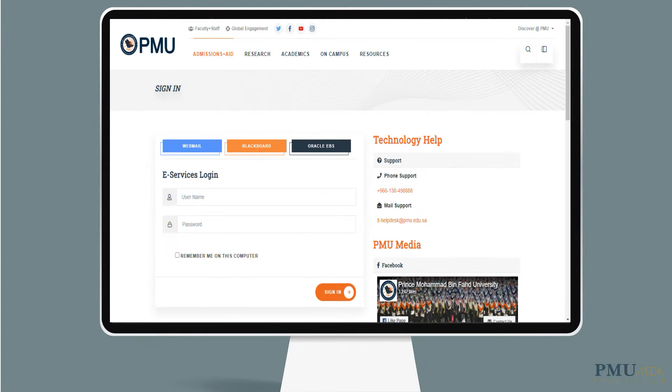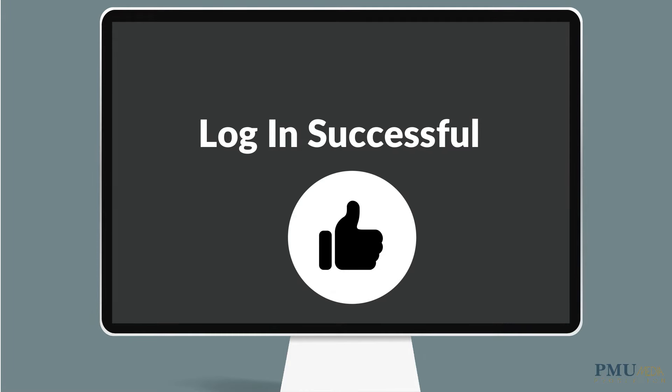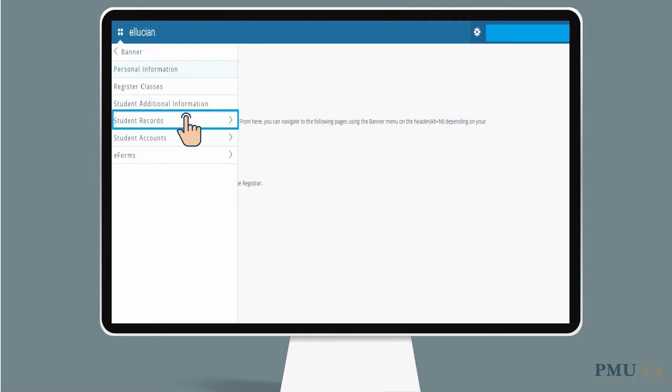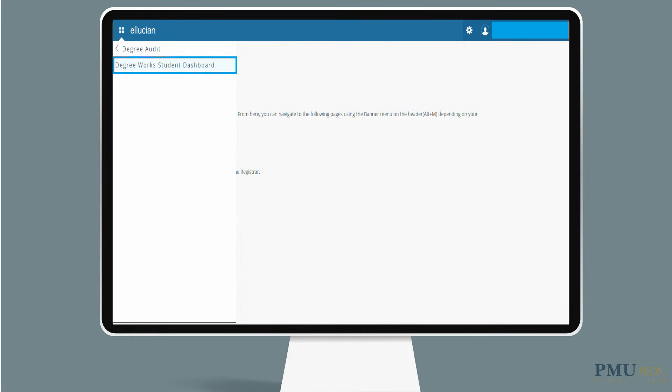To get started, log in to Banner Self-Service through the university's website. After successfully logging in, you will be directed to the Banner main menu. From the main menu, click on the menu icon and select Banner. After accessing the Banner tab, click on Student Records and select Degree Audit. After selecting Degree Audit, click on the Degree Works Student Dashboard.